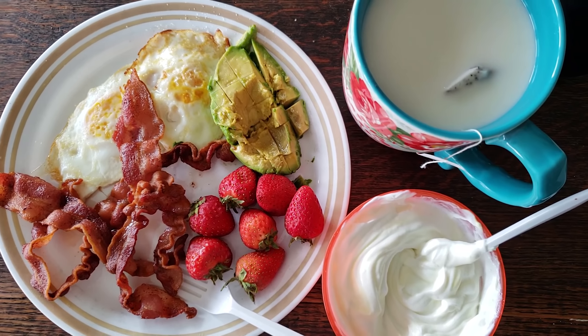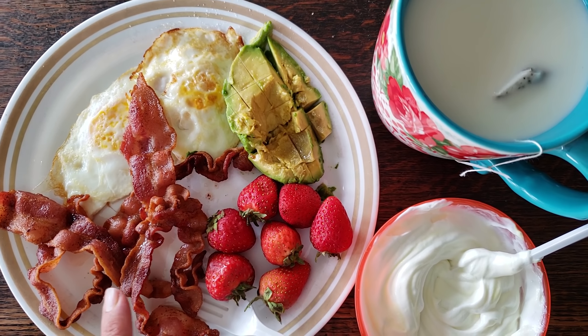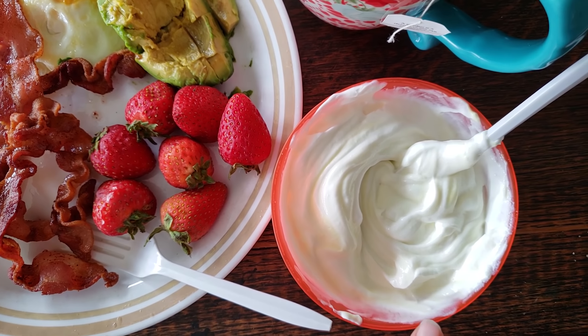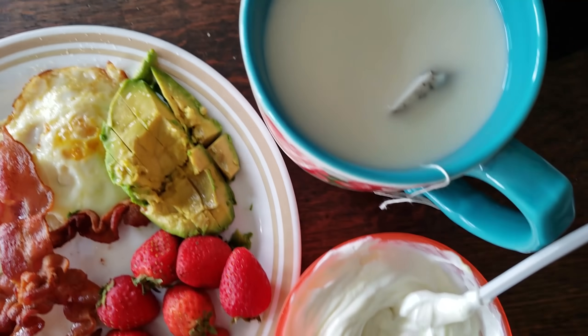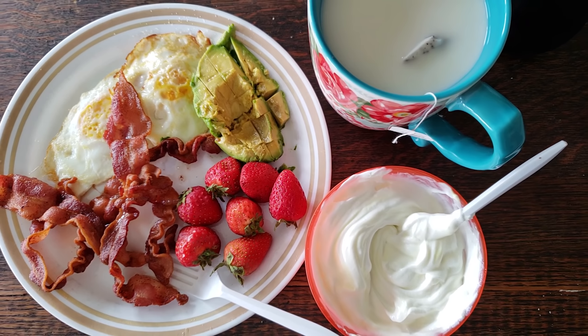It's Thursday and this is going to be my first meal of the day. I have two fried eggs, 40 grams of center cut bacon, 100 grams of strawberries, 50 grams of avocado, one cup of zero percent Fage Greek yogurt sweetened with lemonade Mio water enhancer. And today I'm also having throat coat herbal tea with a little heavy whipping cream and stevia. And that is going to be my first meal of the day.